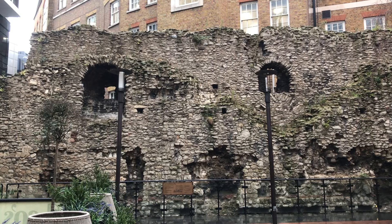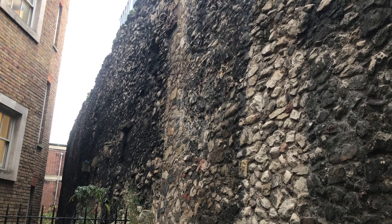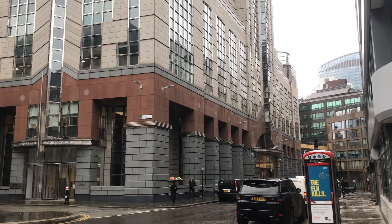If anyone was going to sail up the Thames and start spoiling for a rumble, they'd be approaching from the east, so it makes sense to have fortifications on this side. While a lot of the wall is gone, there are other reminders of its existence, like the name of this street a little further north — Crosswall.